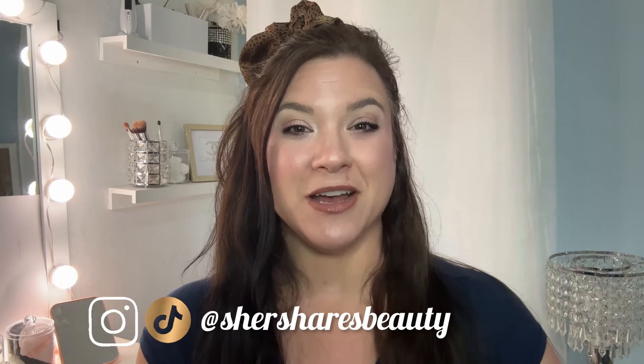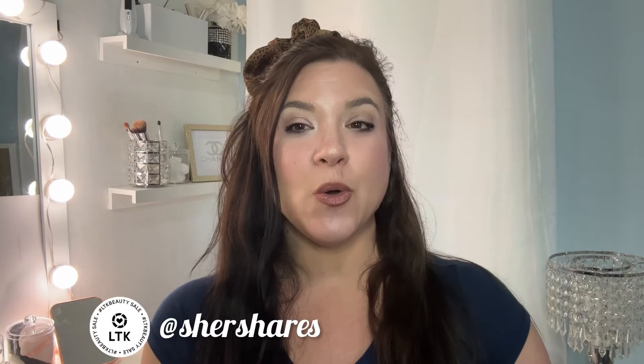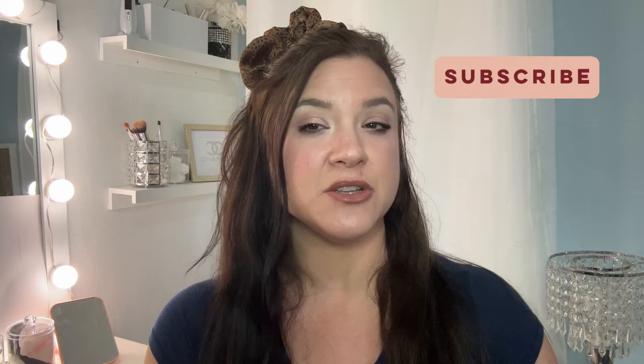Hey friends! Welcome back to the channel. I am Cher and we are going to be talking about some summer fragrances today. I'm so excited. We're particularly going to be covering summery new drops and a couple that are not as new but wanting to share a particular note that is my favorite.